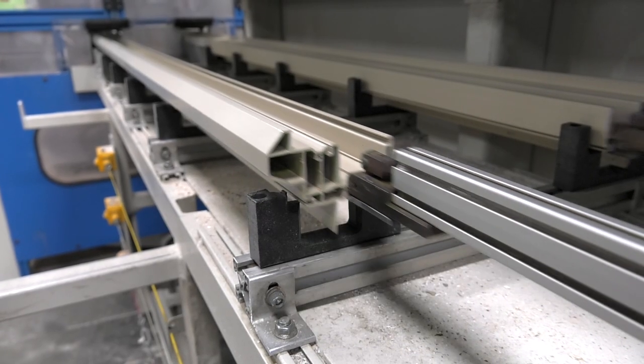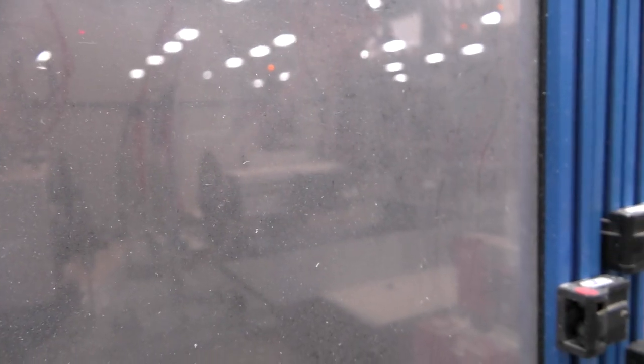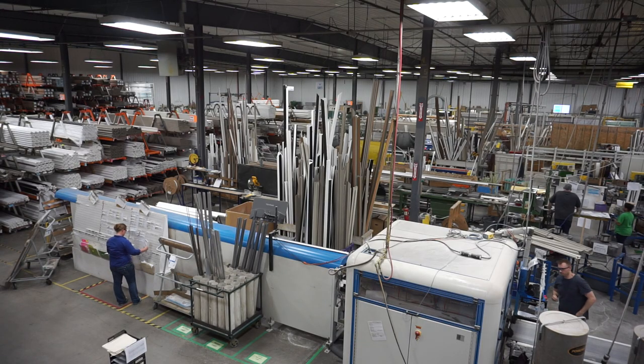They call this a machining center, and we have an operator that's able to run it. Most of the dust is kept inside of the machine, so we don't have a dirty, dingy environment like a lot of people think of when they think of a manufacturer.